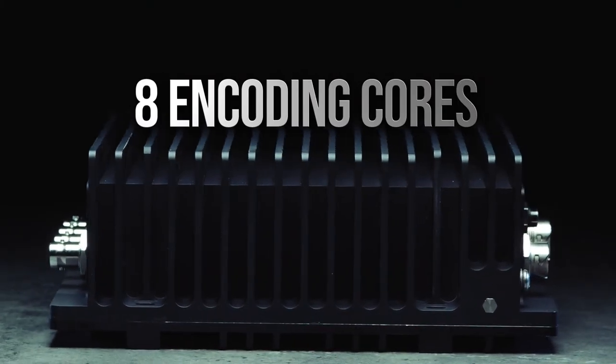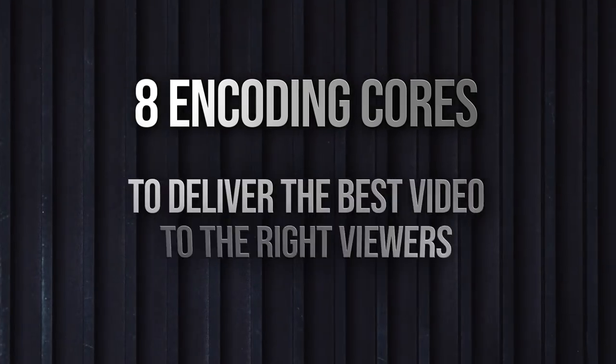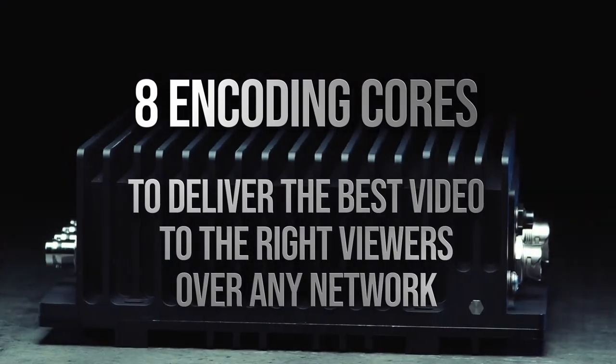Eight cores of raw encoding power support multi-bit rate streaming for delivering the right video to the right viewer over satellite, line of sight, and IP networks.